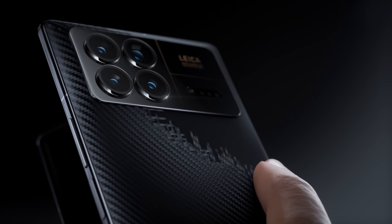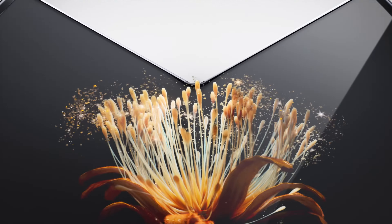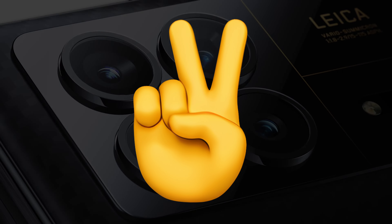In summary, the Xiaomi Mix Fold 4 promises to push the boundaries of innovation in the foldable device market, offering users a compelling blend of functionality, durability, and performance. With its cutting-edge features and specifications, the Mix Fold 4 is poised to make a significant impact in the smartphone industry upon its release. What do you guys think about the upcoming Xiaomi Mix Fold 4? Let me know your thoughts in the comments down below, and as always, I will see you guys in my next video.